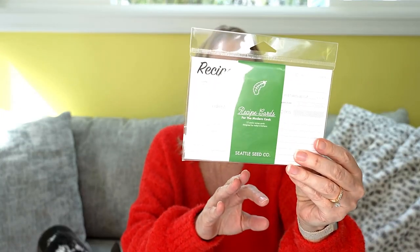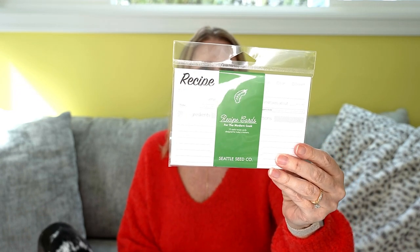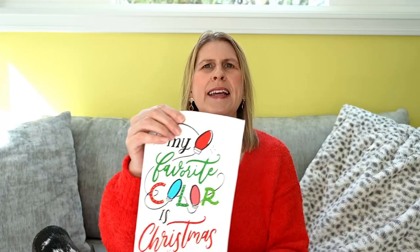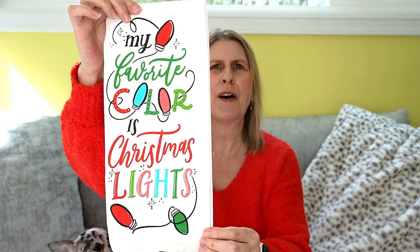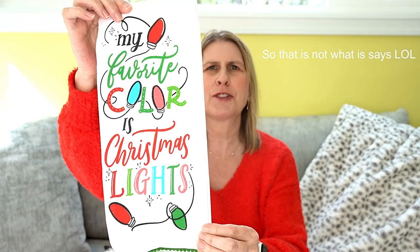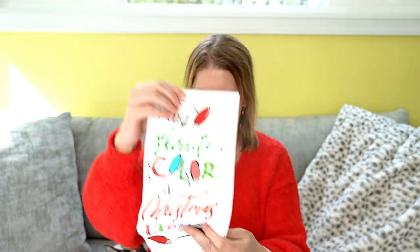Next up is a set of recipe cards. It's great to have recipe cards to write a new recipe down or share one with a friend. And then speaking of tea towels — I got a tea towel. It says 'my first love is Christmas lights' and has Christmas lights on the towel. That is so cute. I love it. Very festive.